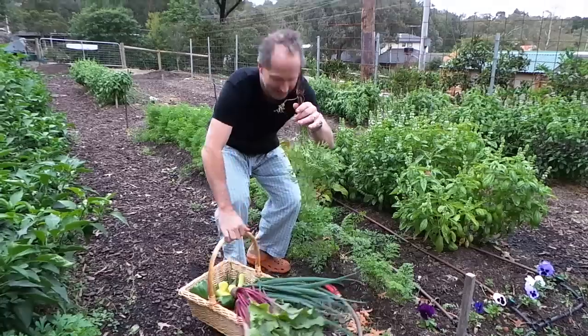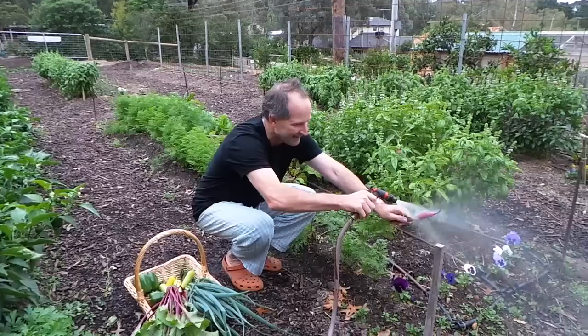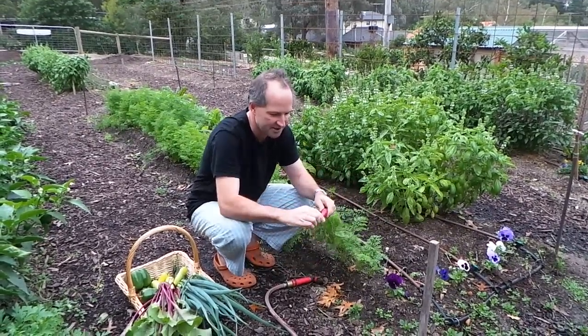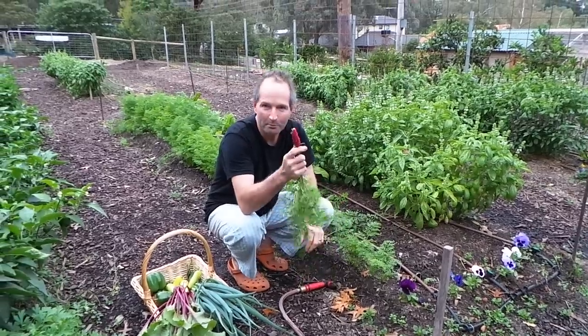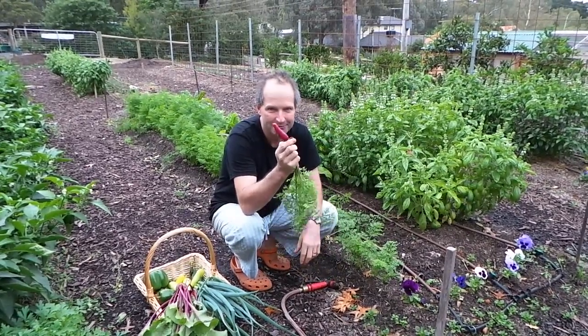Look at that — that is just absolutely gorgeous. Look at that, I'm going to clean this. The taste of fresh carrots that you grow yourself is just mind-blowing. These are a beautiful purple carrot and let's see what she's like.